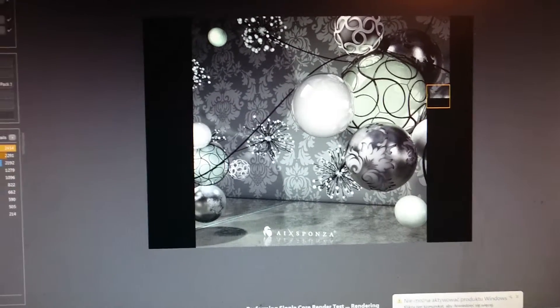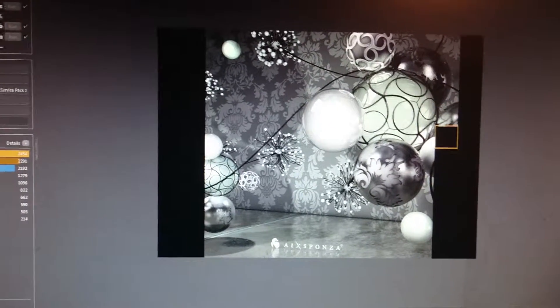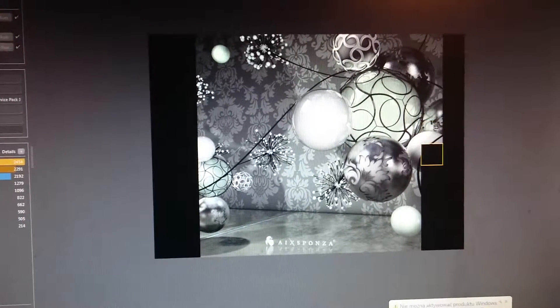So, if someone does have better results with one CPU on a server board, please let me know. Thank you very much.